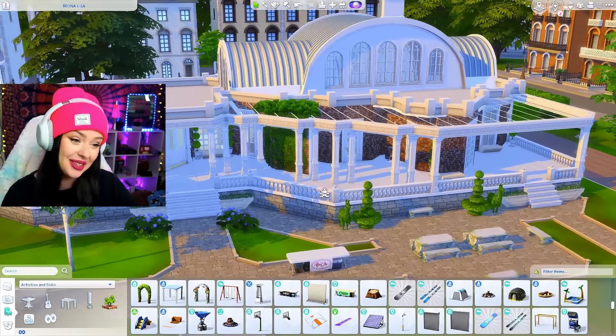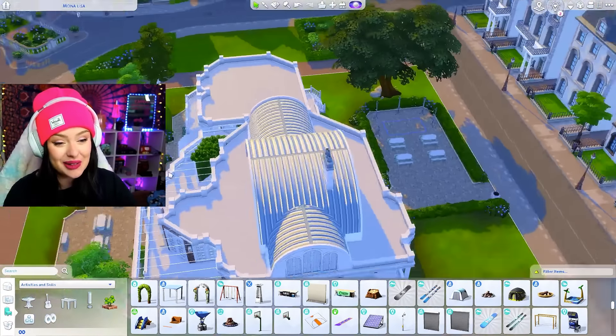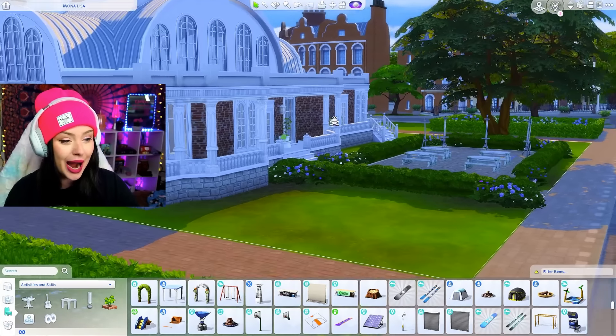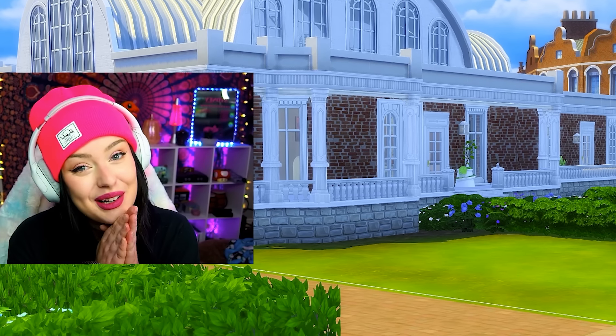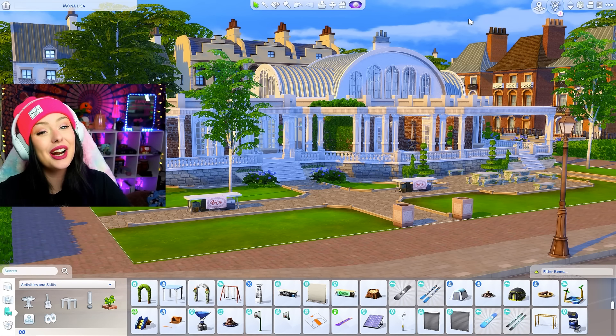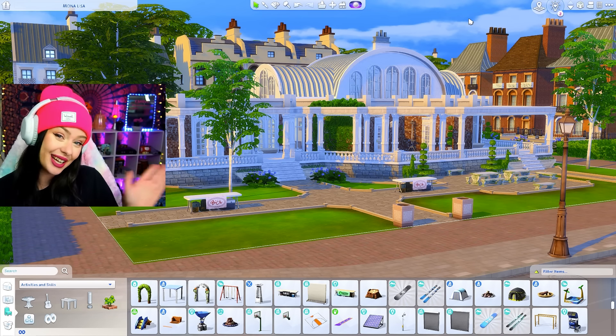This is how our Mona Lisa shell challenge turned out. The shell is Mona Lisa and it's a freaking art museum slash community art center. I'm obsessed with this. If you guys do play with this, let me know — I would love to see it in action. Post pictures in the Discord; all those links are going to be in the description. You'll be able to download this on the gallery under Sydney Macaretta. Thanks so much for watching and I'll see you in the next one.